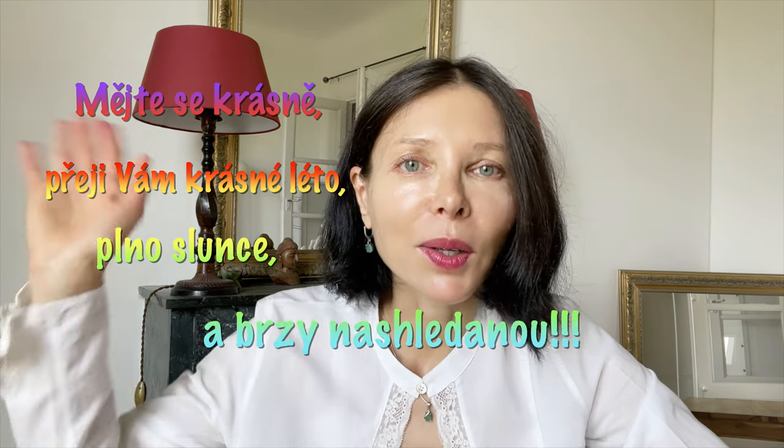Na závěr, krásné studentky a krásný studenti, mějte si krásně, přeji vám krásné léto, plno slunce a brzy nashledanou.